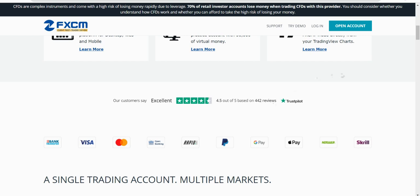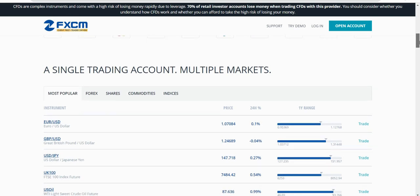442 TrustPilot reviews at 4.5 out of 5 isn't a massive number, but it does suggest they are reasonably good. Just make sure you read their risk disclaimer - they've got one at the top and one at the bottom of the site.